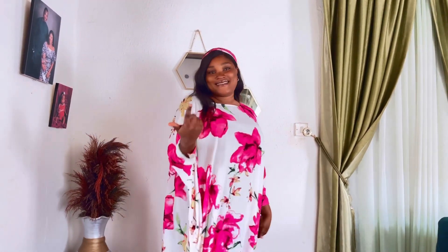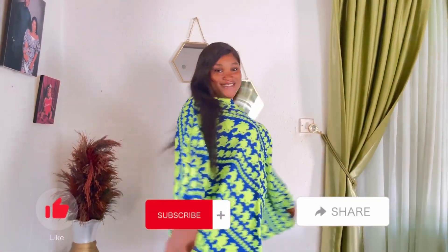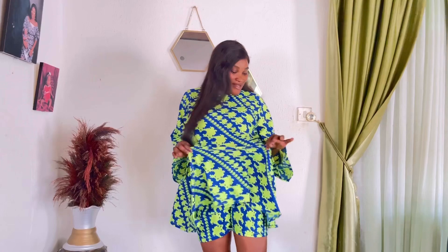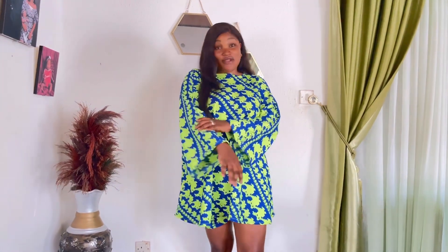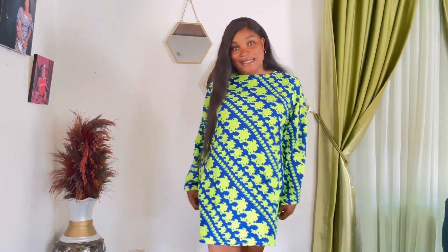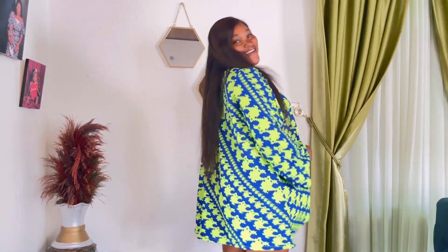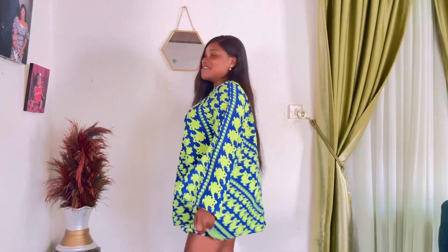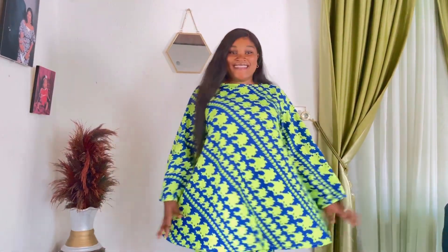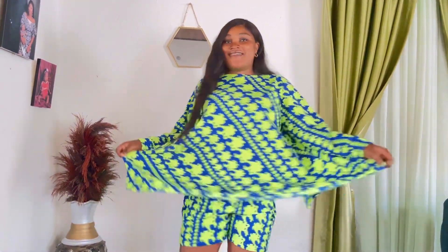Guys, rate this outfit in the comment section. Okay, this is the second outfit. This is how it's looking — I actually love this outfit and the material. I love the color; I think it's sitting well on my skin. Look at the shorts and the top — this is giving me like I'm going to pick my kids from school, running errands, going to the salon, or going to the spa. Rate this, guys!